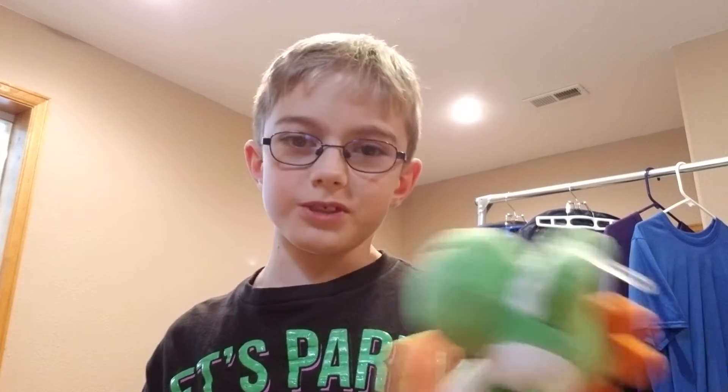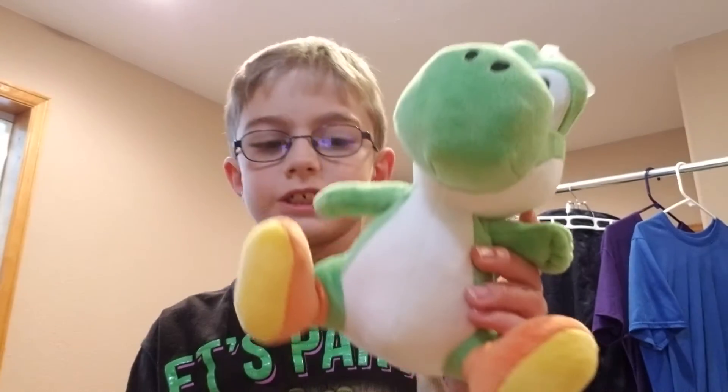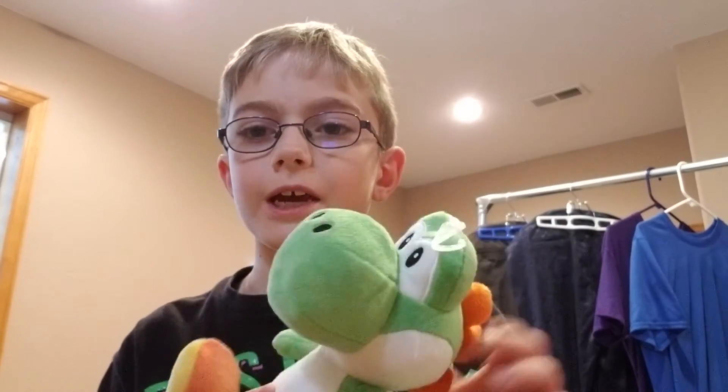Kind of a random story, but finally I have got a Yoshi plush. This is an All-Star Collection Yoshi — this is my second All-Star plush I have in my collection. The first one was Kamek.